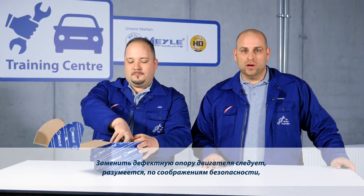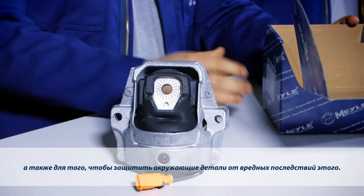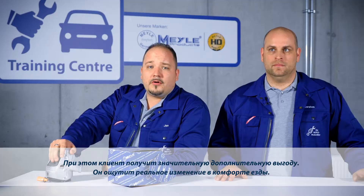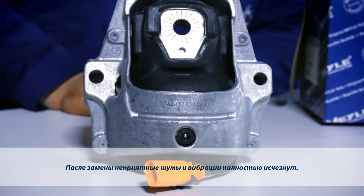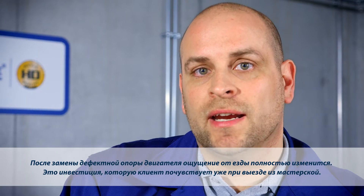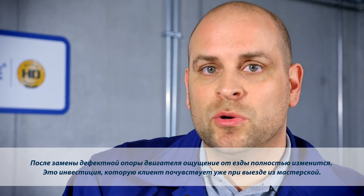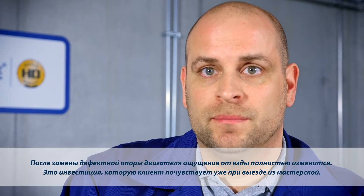Obviously, you should replace a defective engine mount for safety reasons, but also to protect surrounding components from consequential damage. Your customers will benefit from additional added value. The improvement in driving comfort can be felt right away. Any unpleasant noise and vibration during operation will disappear with a new engine mount. It almost feels like driving a brand new car after the worn engine mount has been replaced. Having the engine mount replaced is an investment which pays off immediately.